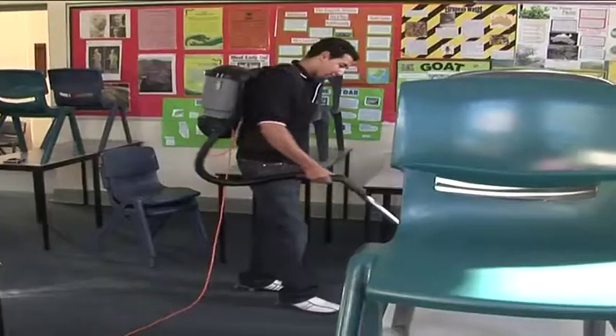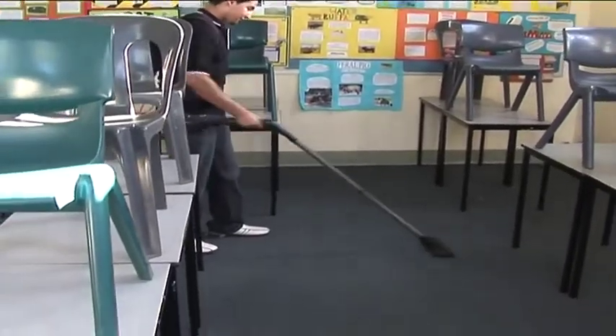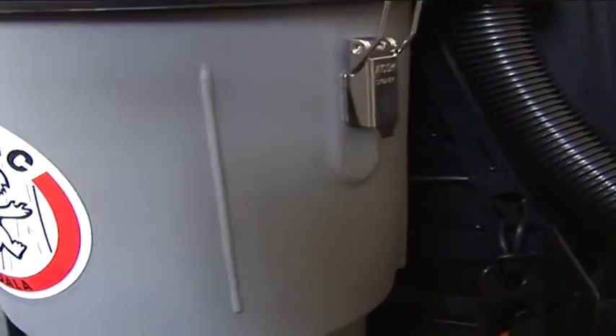The large size dust bag combined with the lightweight frame and body enables vacuuming for longer with less fatigue. You can also fit it with an anti-microbial filter, which helps to reduce the spread of microbes and disease.